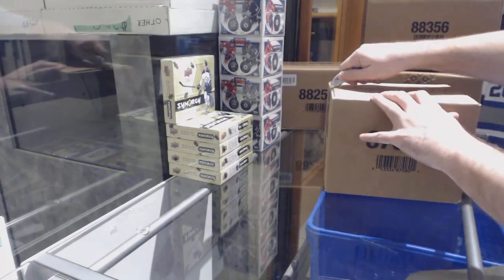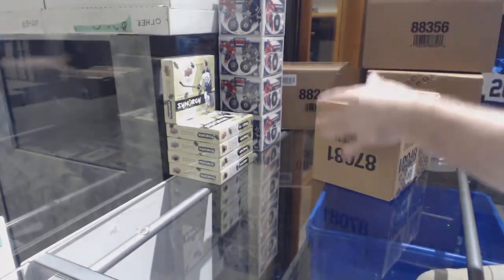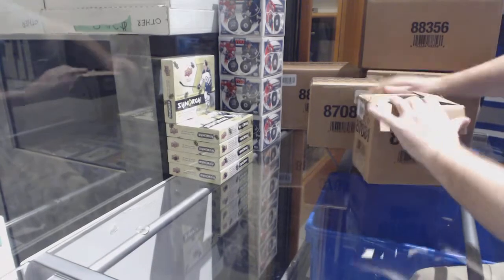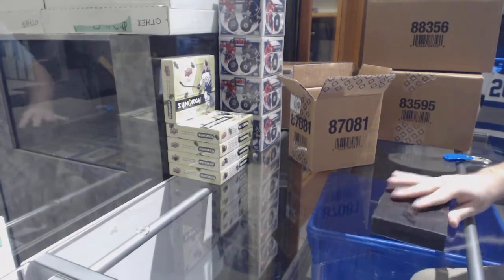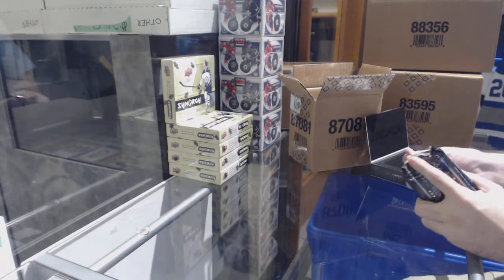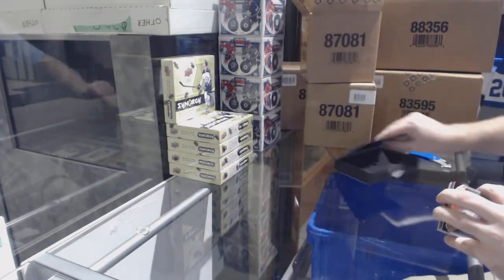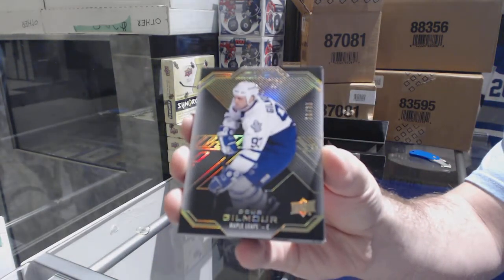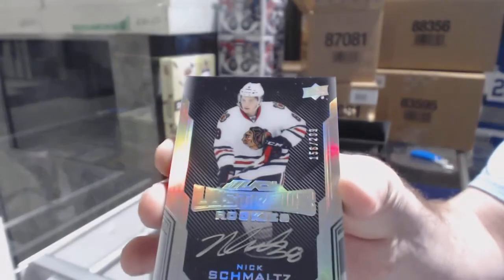Here we go — E2V2's case of Black 1670, hopefully we can crush it like the last one. I think we got a quad one-of-one pro or something last time. Nice, it's good to hear — we've got a gold base to 35 of Dougie Gilmore. We've got a 2.99 Lustrous Rookie Auto of Nick Schmaltz.